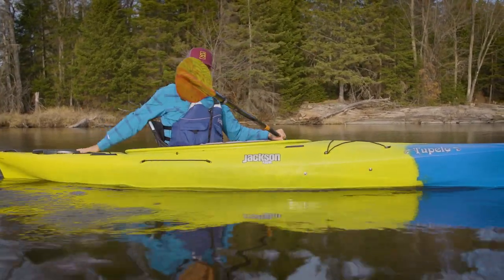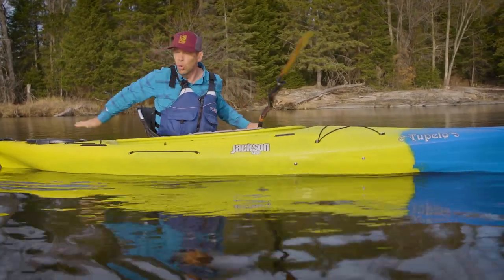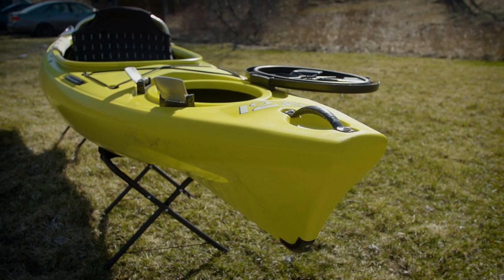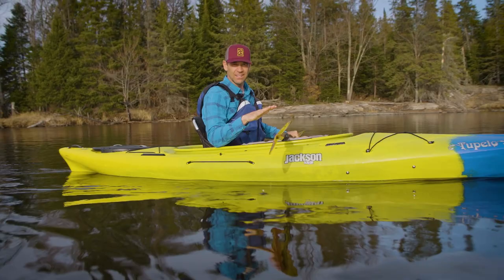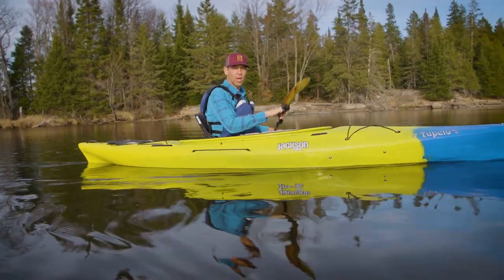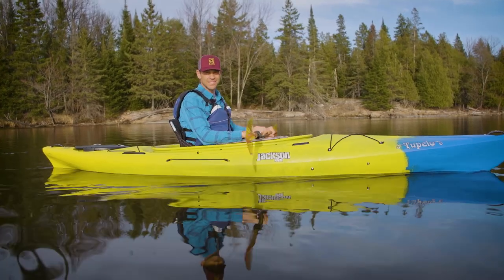The hatch in the back is wonderful too, because there's a bulkhead that separates the entire rear compartment from the rest of the boat. No hatches are truly watertight — you can't expect it to be waterproof — but you can expect to keep the bulk of the water out. It's water resistant, we'll say.